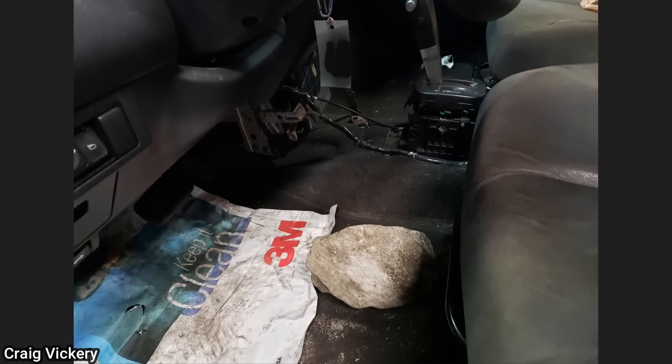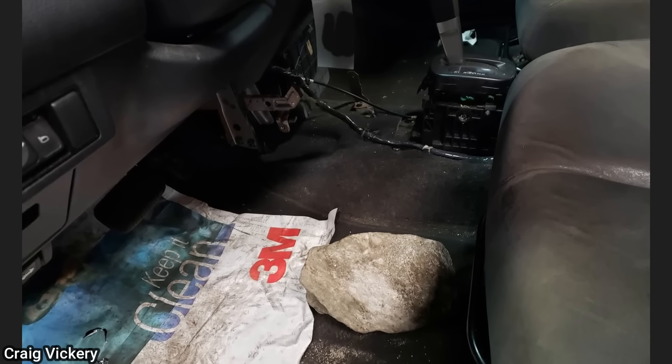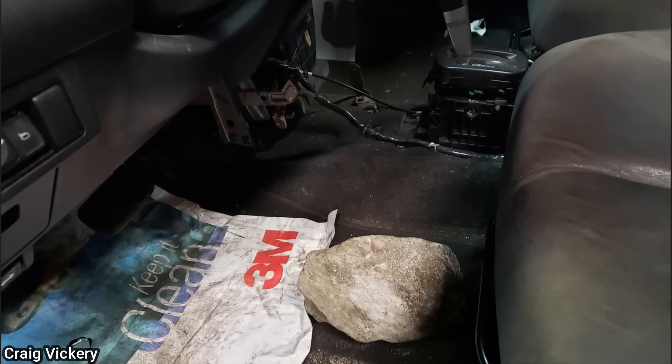When this vehicle arrived for an oil change, the customer said the shift cable was broken, so he's been putting a rock on the brake pedal and climbing underneath the vehicle to put it into gear while it's running.